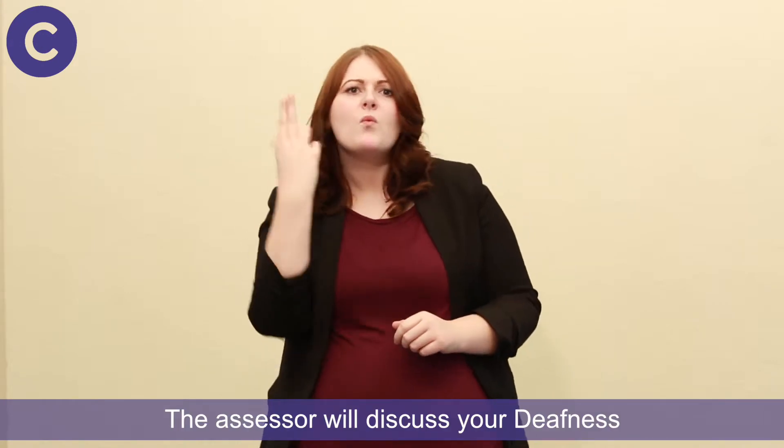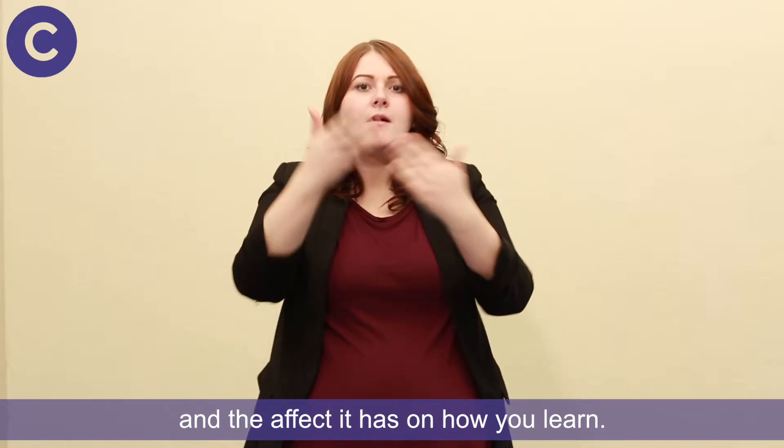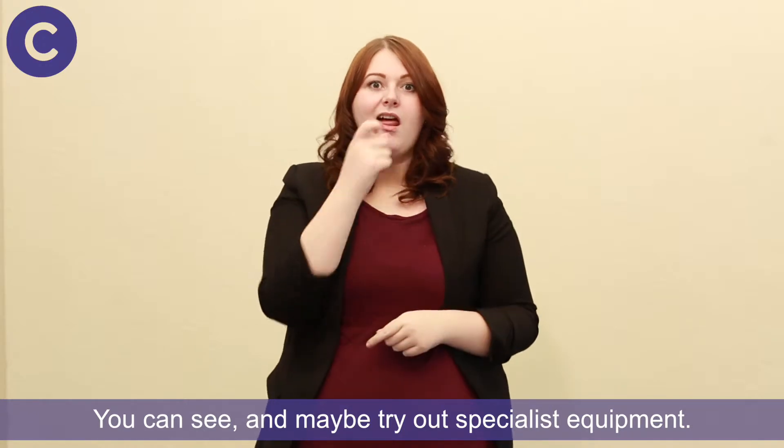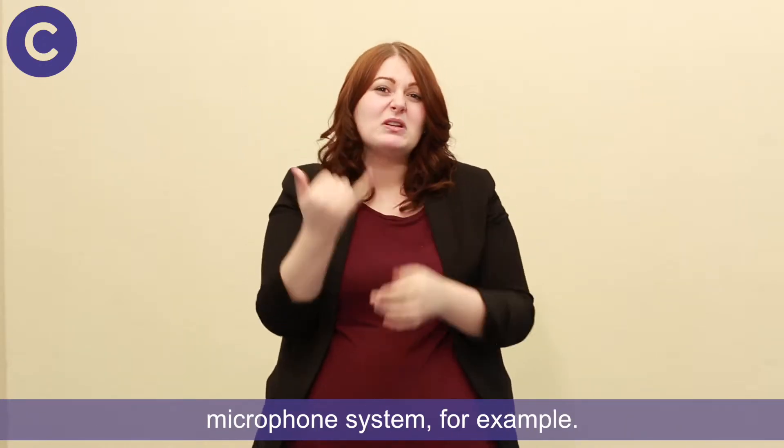The assessor will discuss your deafness and the effect it has on how you learn. You can see and maybe try out specialist equipment — that could be a phone, an alarm, or a microphone system, for example.